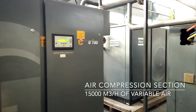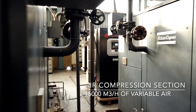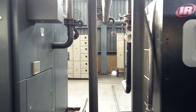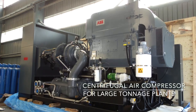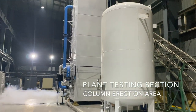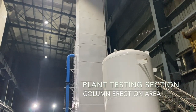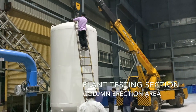We have installed over 15,000 cubic meters per hour of compressed air capacity, so that plants of all sizes can be installed and tested before dispatch to the customer's site, including centrifugal air compressors of Atlas Copco. We have over 1 megawatt of installed power so that bigger plants can be started and full load running tests can be conducted. We believe in delivering fully tested zero defect machines.